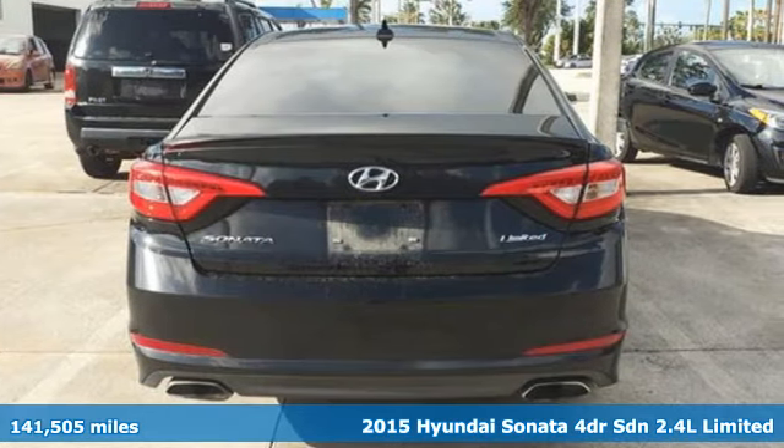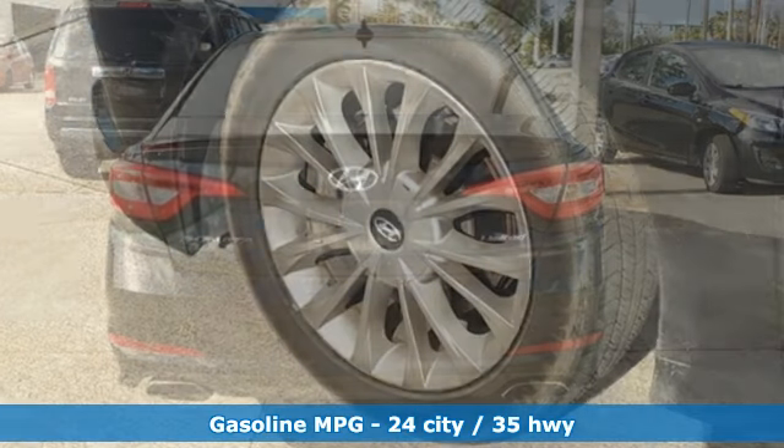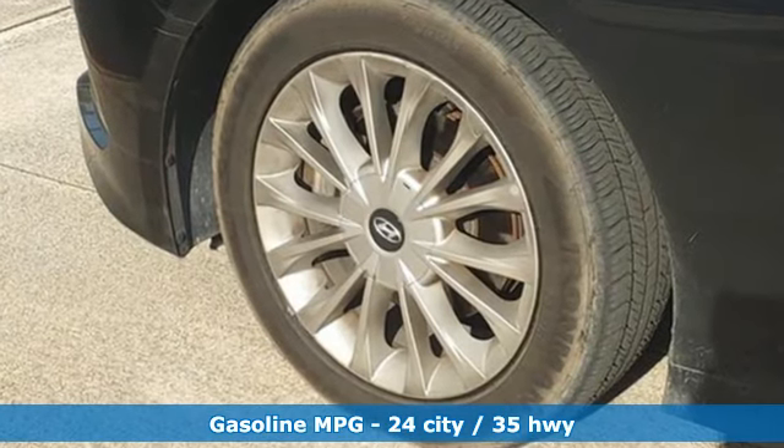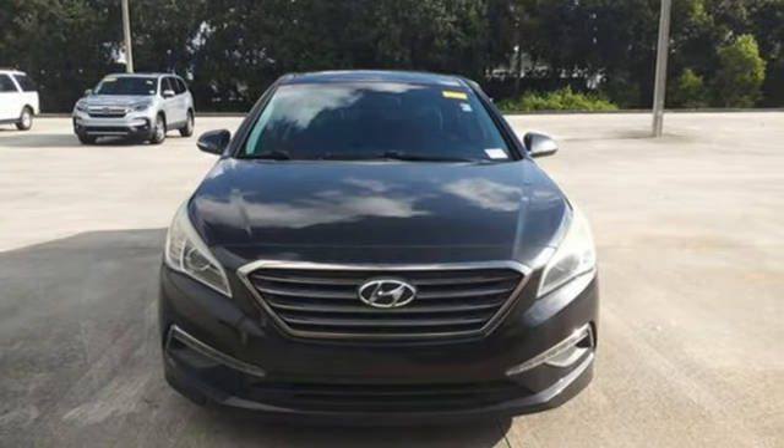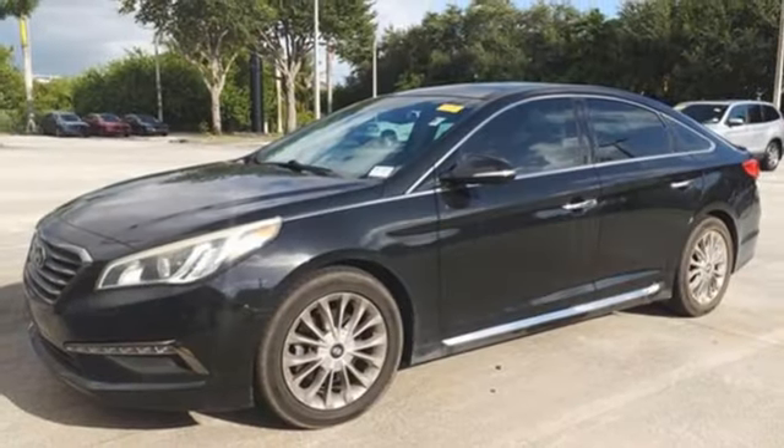Features include integrated navigation system with voice activation, doors and push button start proximity key, heated and ventilated leather bucket seats, auto dimming rear view mirror, and wireless phone connectivity.